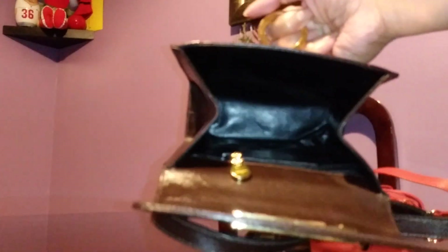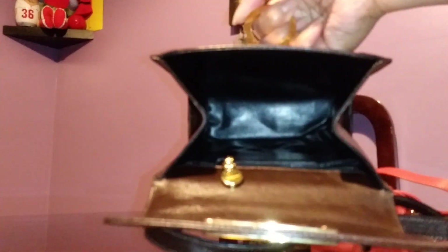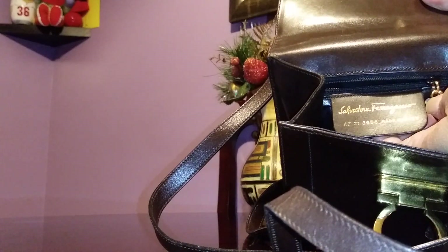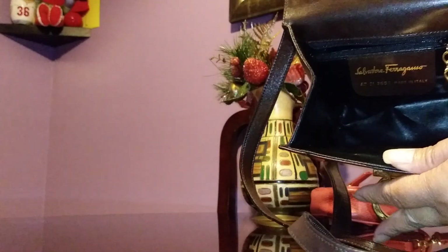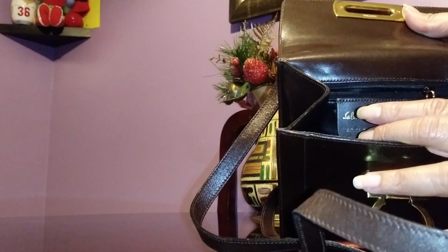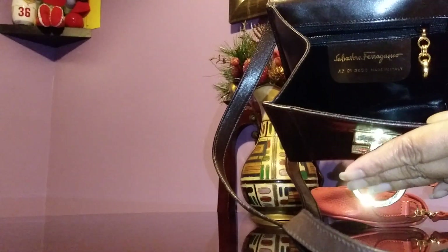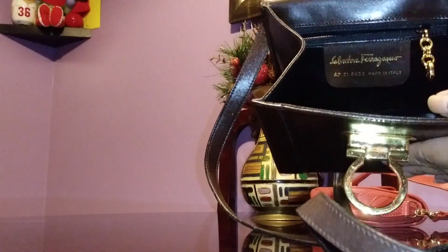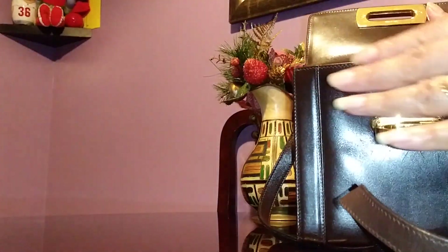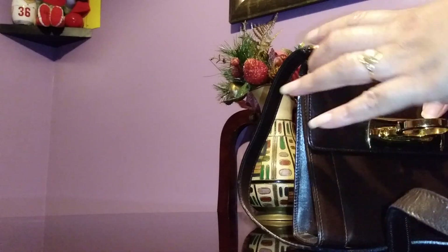Actually, I was wrong about the Ferragamo interior — it's not a lined fabric interior. It's smooth leather with one zipped compartment, which is really nice. The tag reads 'Salvatore Ferragamo, Made in Italy' with a serial number. I thought it had a nylon or silk lining, but this is actually a vintage piece — the lining is smooth leather, just like the old Chanels.